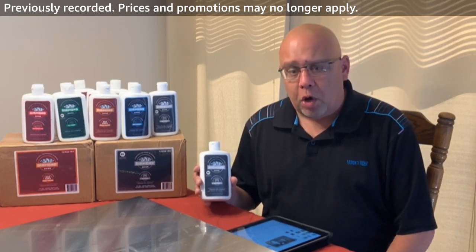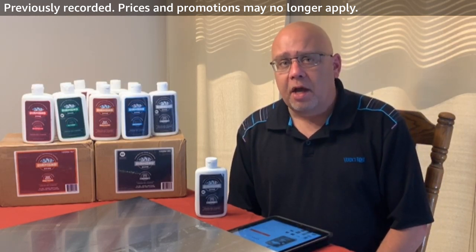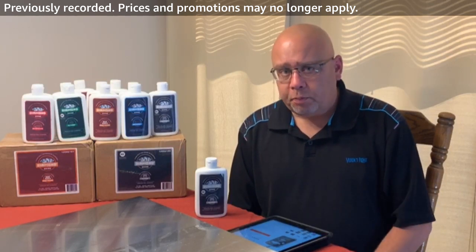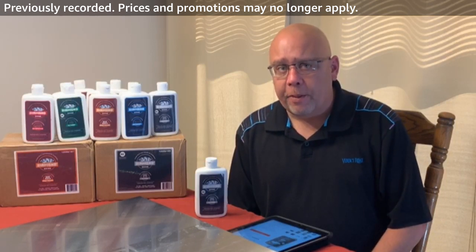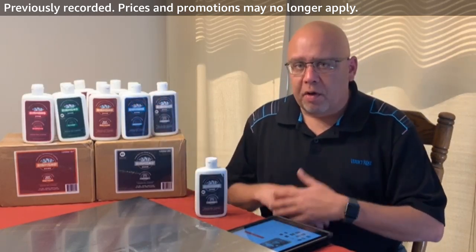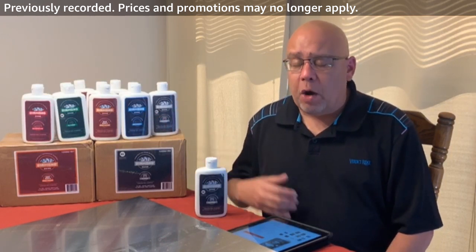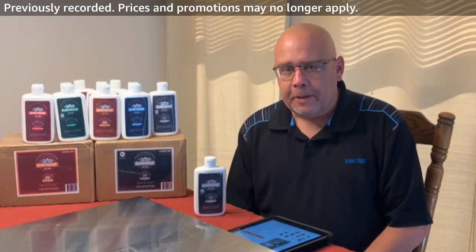If you haven't seen Diamond Shine yet, you can go to our brand store on Amazon — it's amazon.com/diamondshinecleaner. You can also click on the link here. We've got all our products listed at the bottom. There are some great before and after photos on the site — anything from truck rims using the automotive cleaner to shower and tub surrounds, shower doors, and the kitchen cleaner. So let's go ahead and get started with the kitchen cleaner.